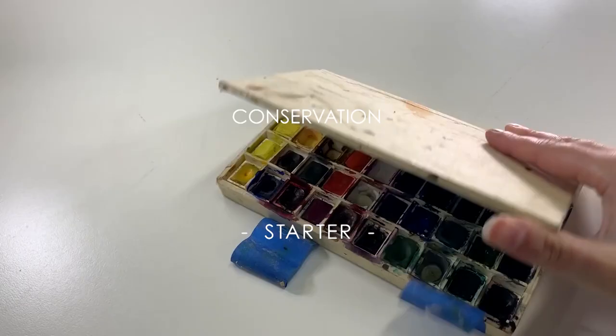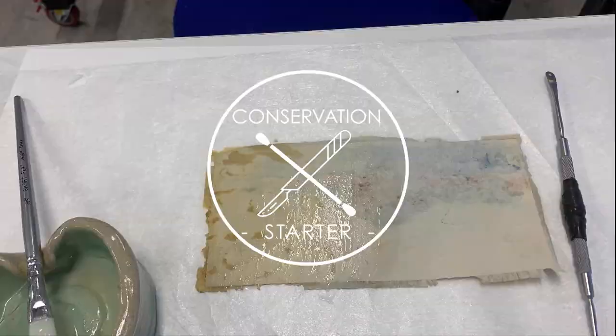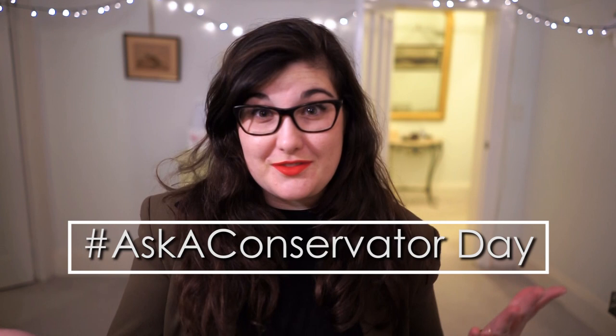Hi, I'm Lucilla Ronay and welcome to The Conservation Starter. Today I'm giving you a summary of some of the questions I answered as part of Ask a Conservator Day. If you want to know what a conservator is or what conservation is, please check out my other videos. Ask a Conservator Day is an opportunity for conservators around the world and conservation organisations to answer your questions.